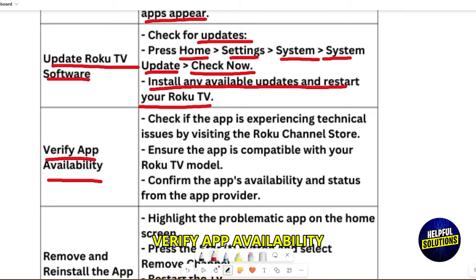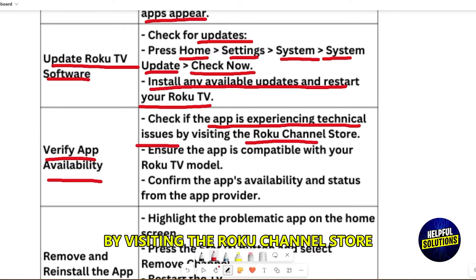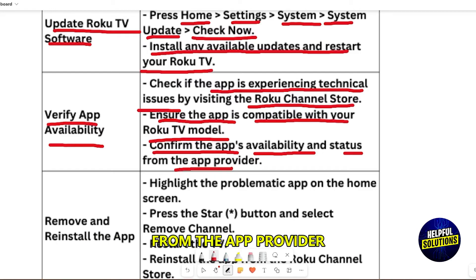Verify app availability. Check if the app is experiencing technical issues by visiting the Roku Channel Store. Ensure the app is compatible with your Roku TV model, and confirm the app's availability and status from the app provider.